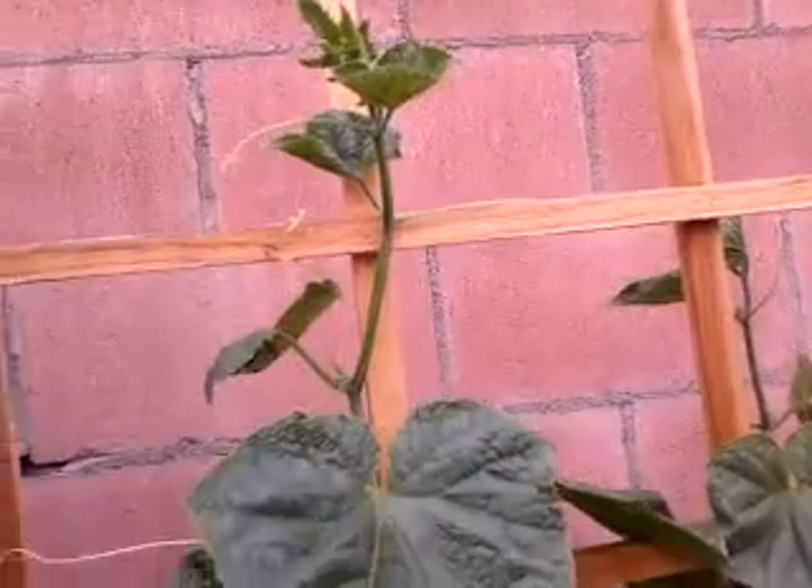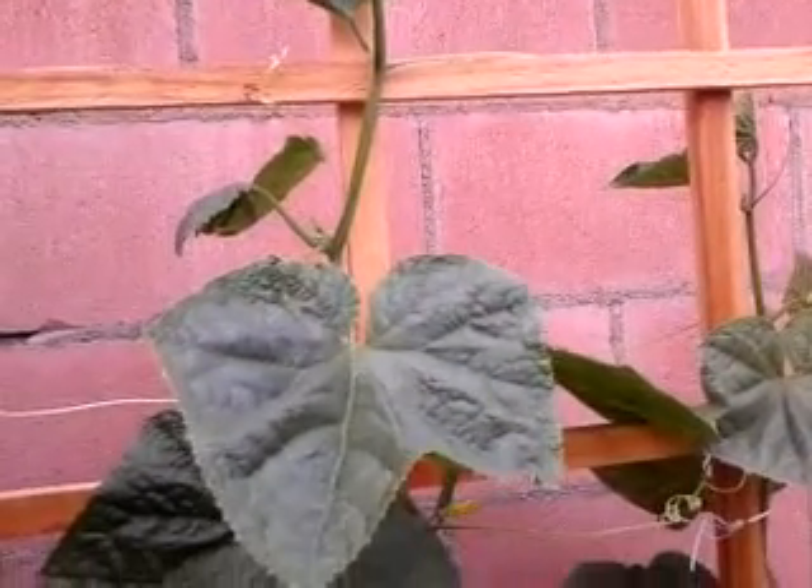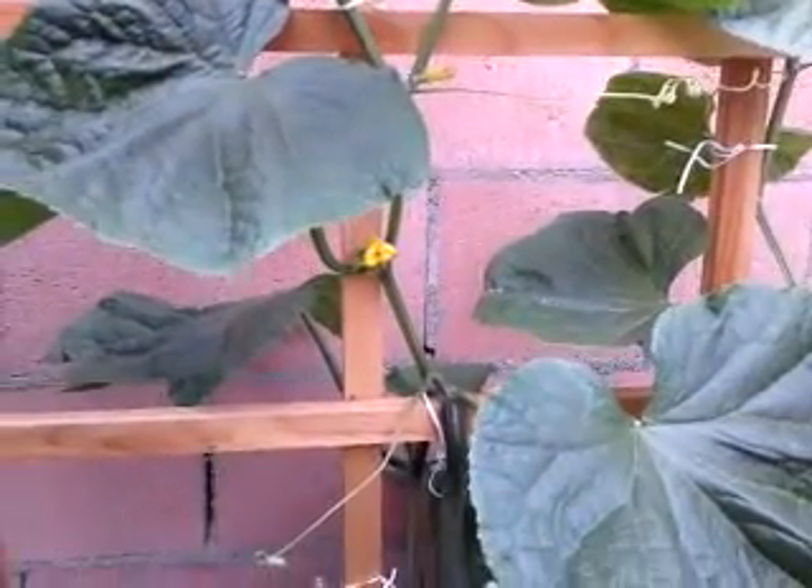Right now I have overcast — it's cloudy. I can sense moisture in the air, so we might have rain again. We had some rain the last two days, so that's good.